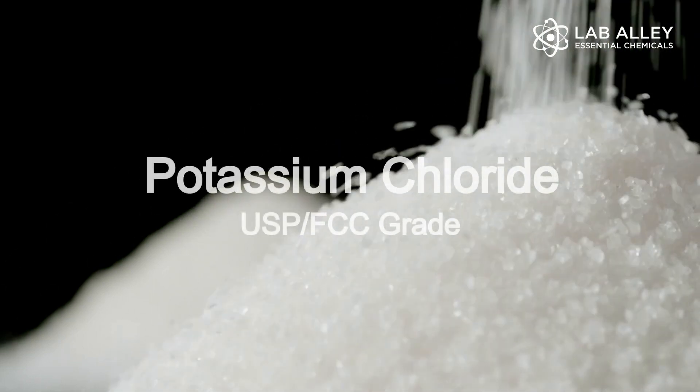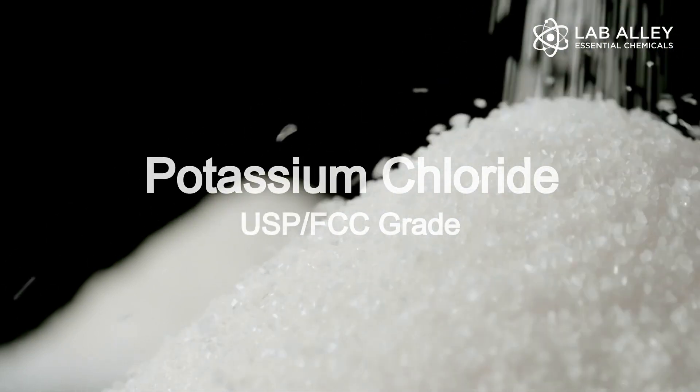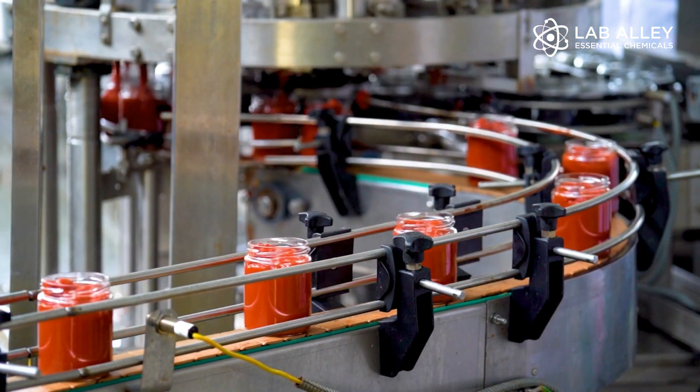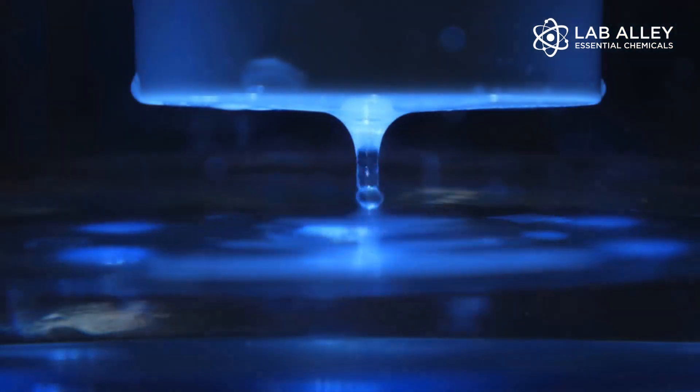Lab Alley Potassium Chloride is a salt that is commonly used for various purposes, including dietary supplements and food processing, fertilizers production, water softening and chlorine production.